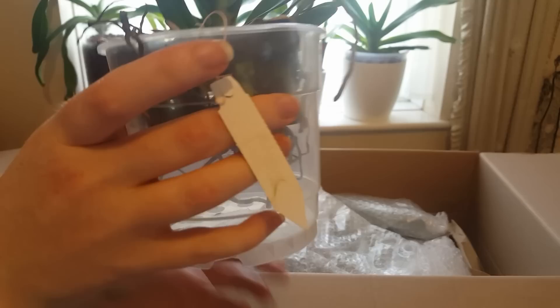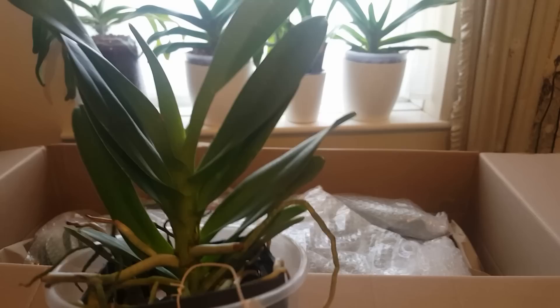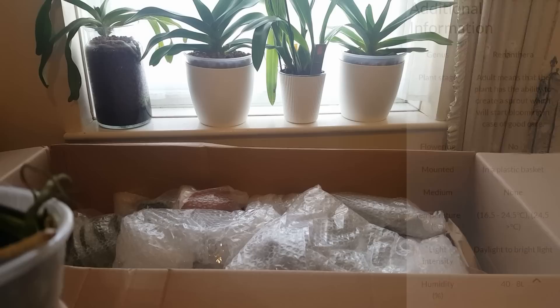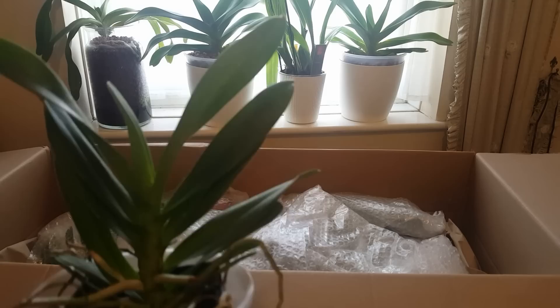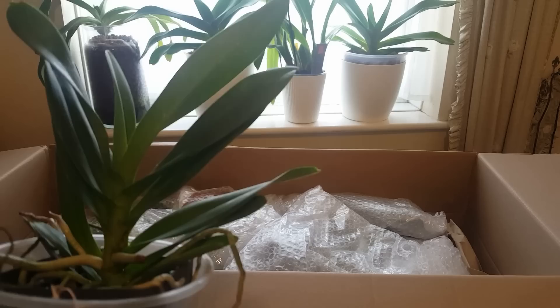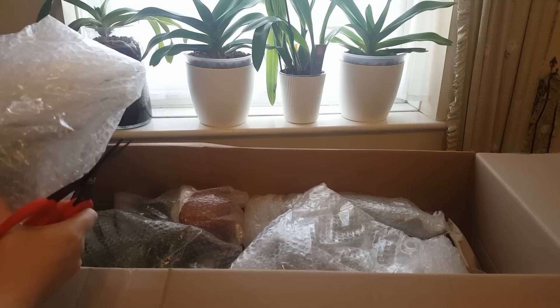This next one is a Renanthera storei crossed with Vanda denisoniana. They've got tags saying 'vanda hybrids' because they have so many interesting vanda hybrid varieties at the moment. I'm super excited to see what this one looks like — if it's crossed with the denisoniana it might well be fragrant, which is exciting. It's quite a small plant and I've never had a renanthera before, so I don't know how young they can flower.